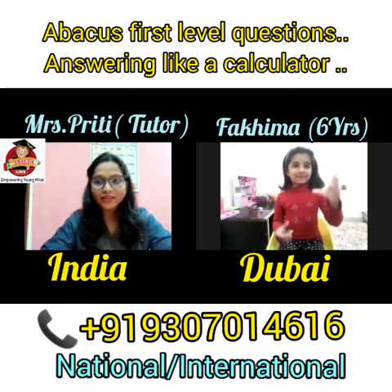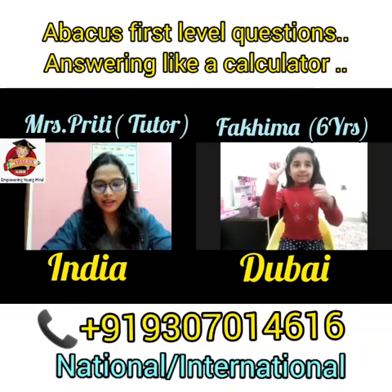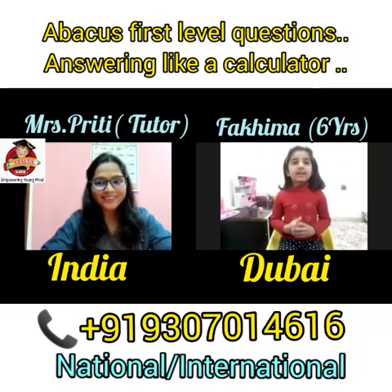Excellent. Next, add 71, add 7, add 5, less 3, add 8, add 9. That is? 97.